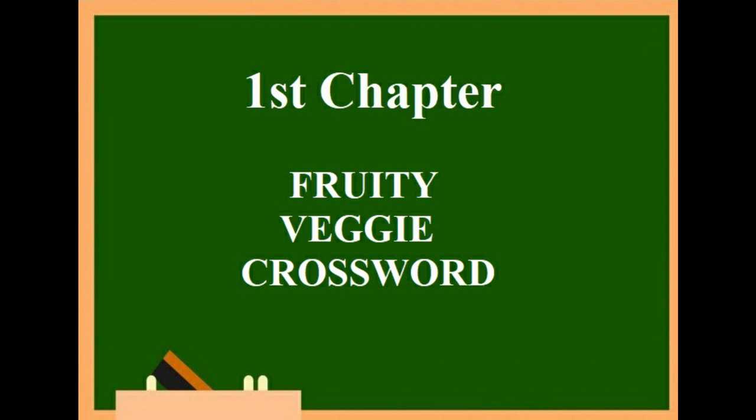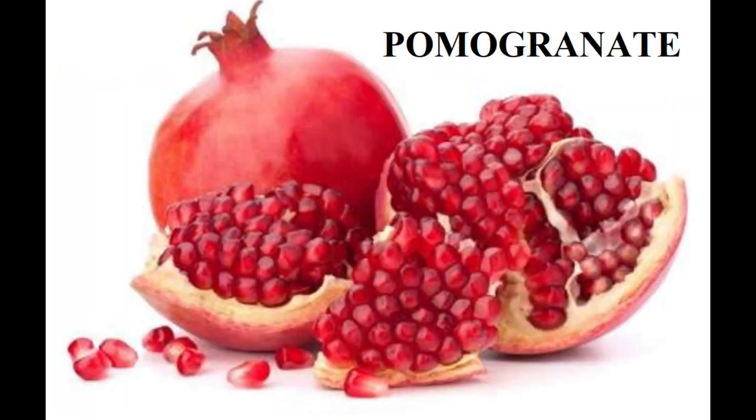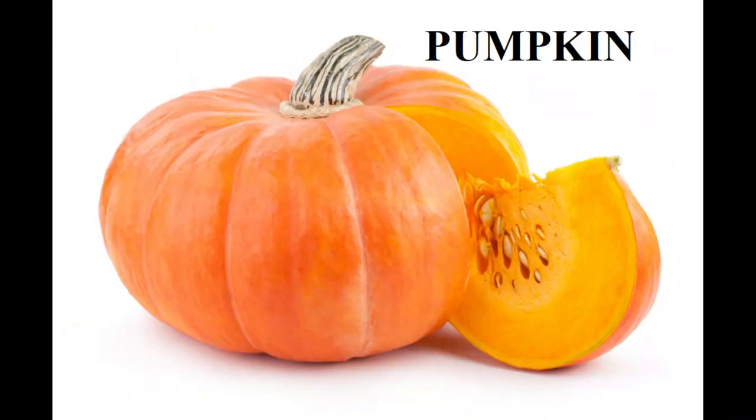Children, what do we see? A strawberry. This is a fruit. The second one is also a fruit — this is a pomegranate. Now this is a vegetable. This vegetable is a pumpkin.